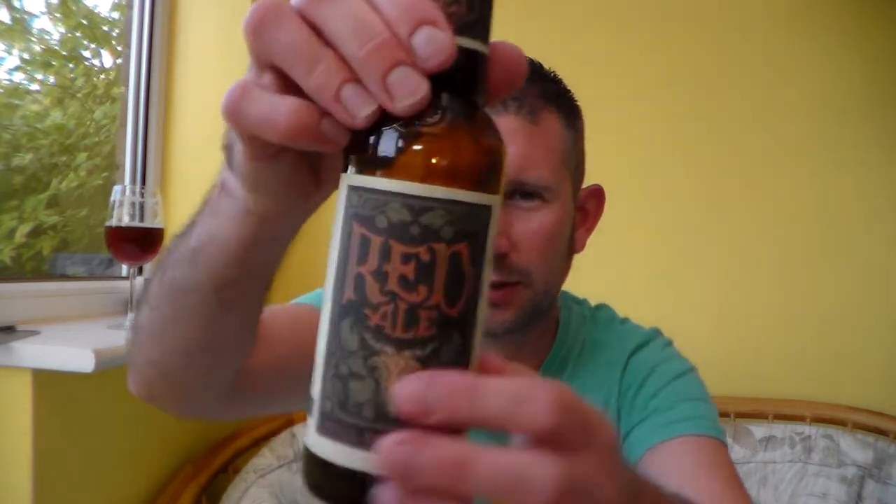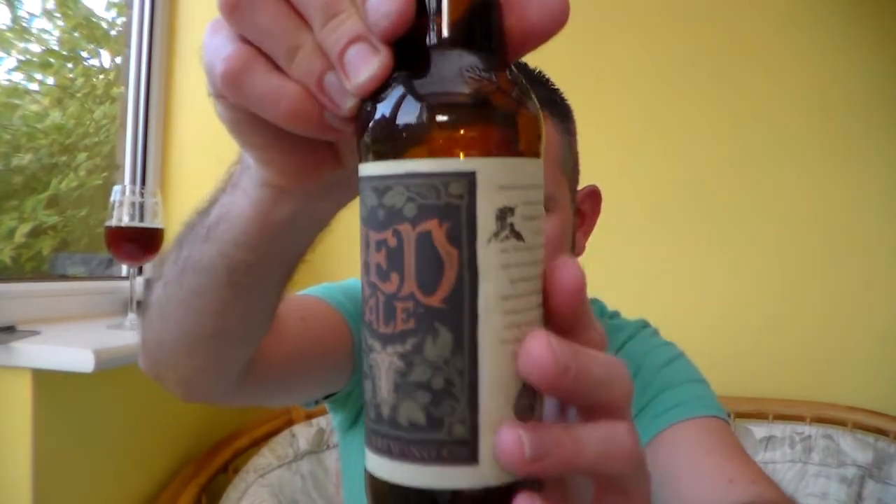It's a lovely bottle — sort of like an old, newspaper-y type of old-fashioned label. Looks really nice, that.